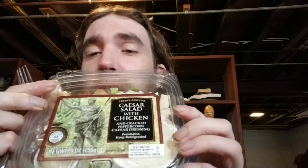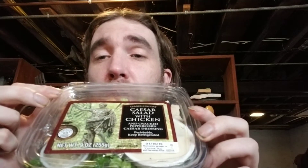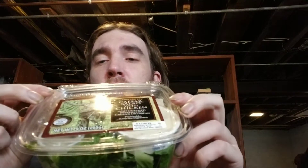Hey, it's yo boy L to the K and today we will be discussing, reviewing, mixing, maybe even philosophizing about Trader Joe's chicken Caesar salad, as you can see right here on full display for your viewing pleasure.